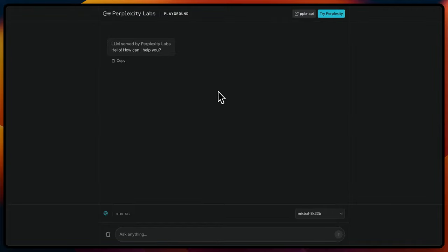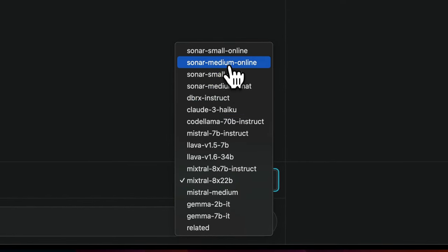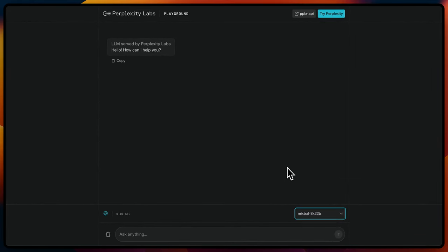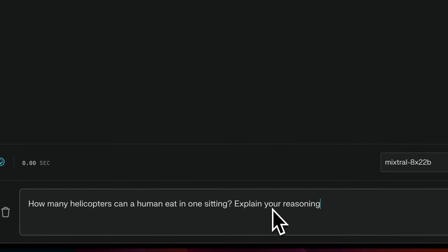Now let's look at the model itself. To test the model, we're going to be using Perplexity Lab. From the model list you can select Mixtral 8x22B. As I said, it's a base model, but it seems to be trained on a lot of instruction data because it's actually able to follow instructions really accurately. When testing a base model, you'd simply expect it to continue completing your sentences, but in this case it actually responds and answers your questions, which is pretty great.